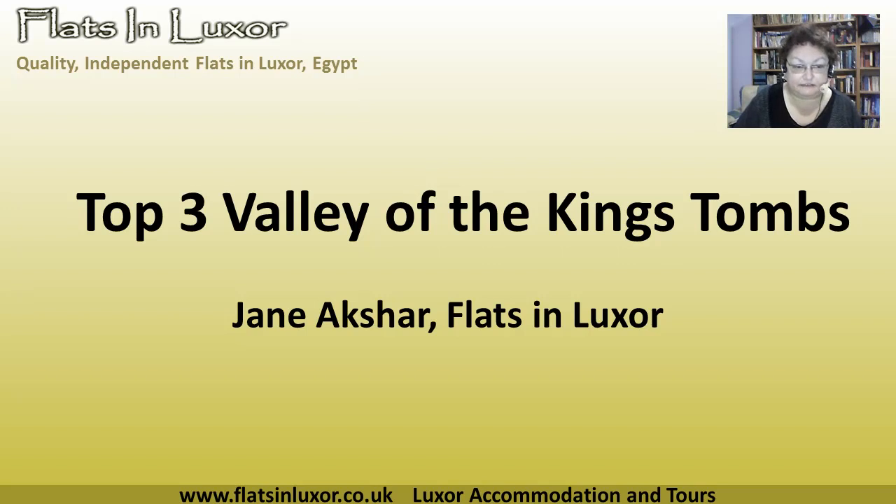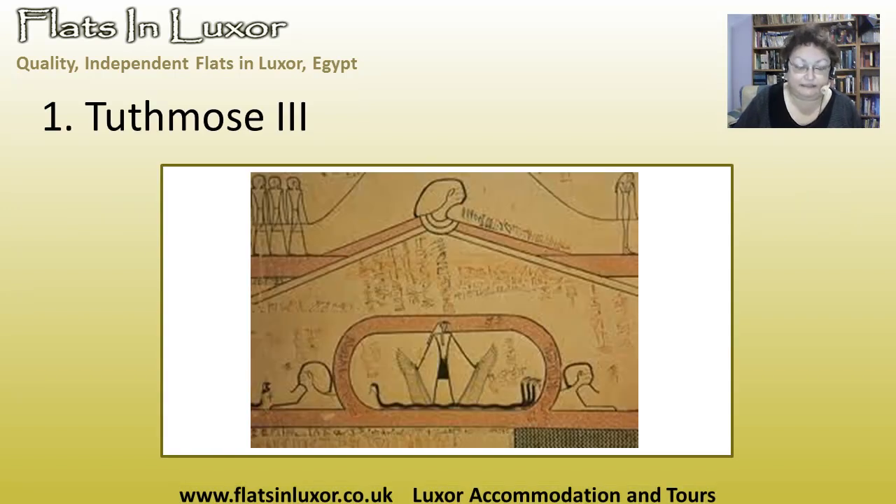Now these are my three favourites. Thutmose the Third — it's challenging to climb up there. You have to go up a ladder and then go down, and it's not for the faint-hearted, but it is so worth it. It's one of the first decorated tombs in the valley, and the way it's done is more like sheets of papyrus painted on the walls, showing another aspect to Thutmose the Third — my favourite pharaoh.